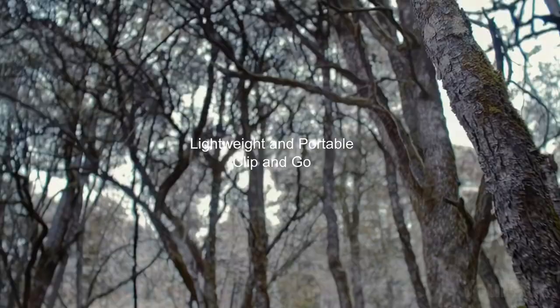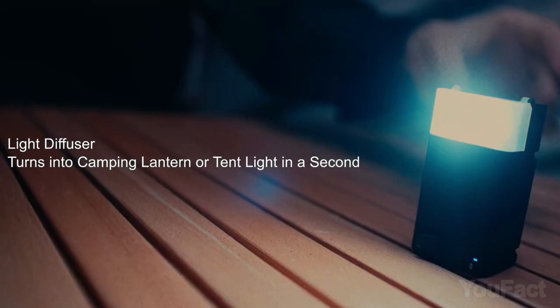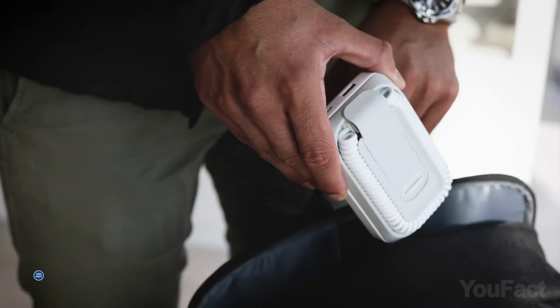Check out the Wuben X3 EDC flashlight — the pint-sized powerhouse that fits in your pocket. It features a 180-degree rotating head, a wireless charging box, dual LEDs, and a magnetic base. It can double as a lantern or a mood-setting nightlight, and attaches to metal surfaces like a magnet. This little champ can keep shining for up to 30 days, or over 100 days with the charging box, and it can even charge your mobile devices.